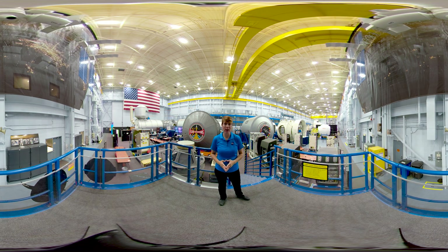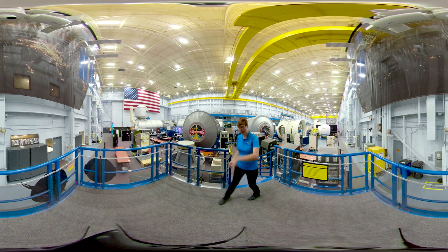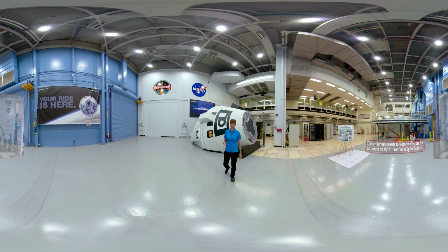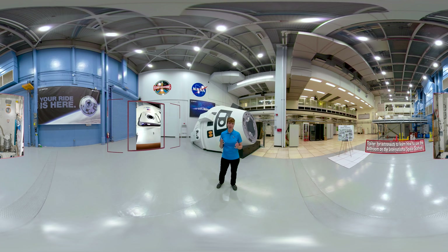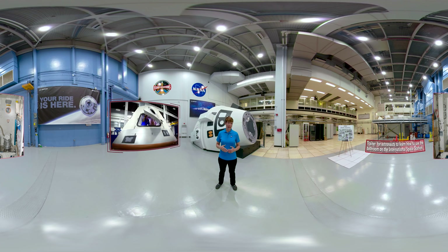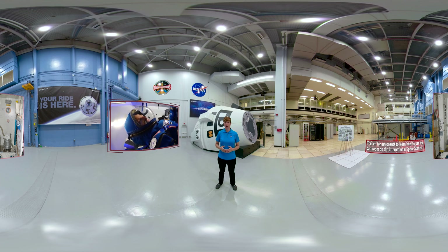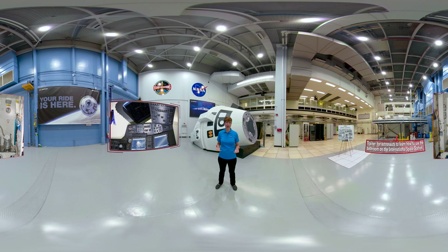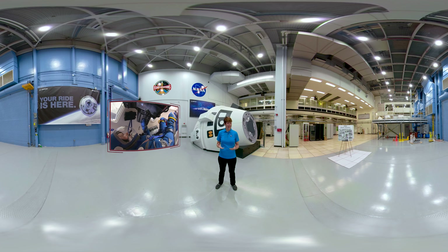We're making a quick stop here so you can see what the outside of the Starliner looks like. This is a full-size mock-up of Boeing's brand new space capsule. Although space capsules tend to look similar, each one is extremely unique. Mock-ups like this one allow astronauts to get acclimated to the physical elements of a spacecraft, because you wouldn't want to get to launch day and not know how to get to your seat.